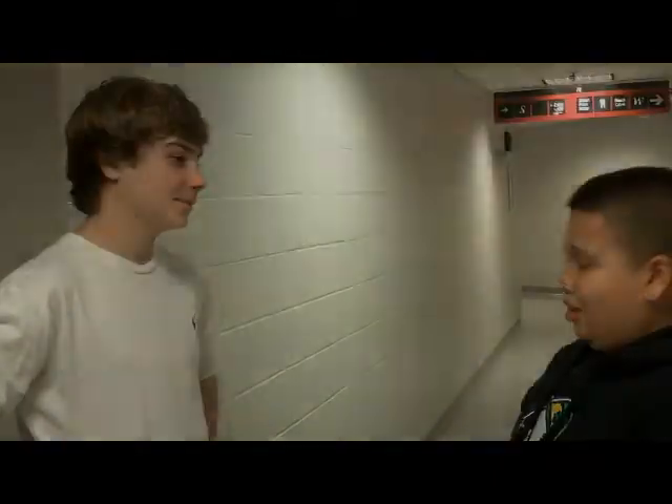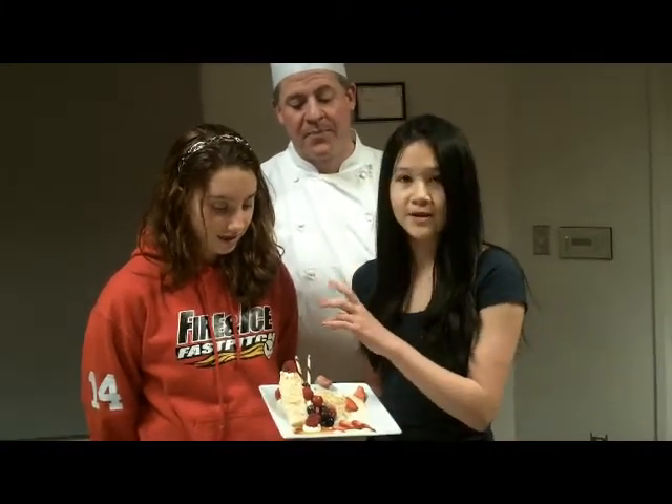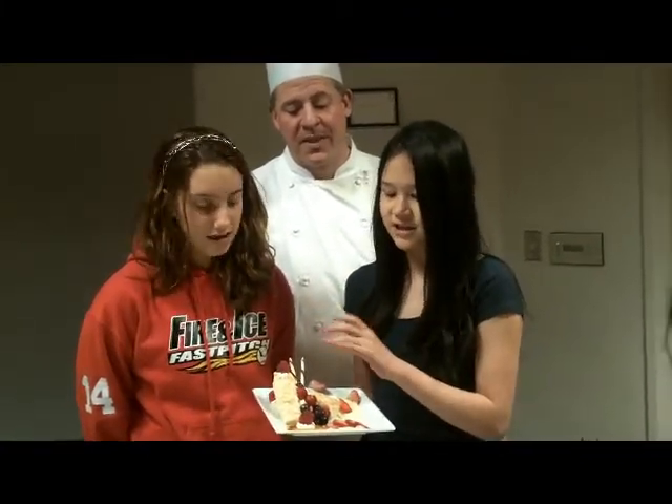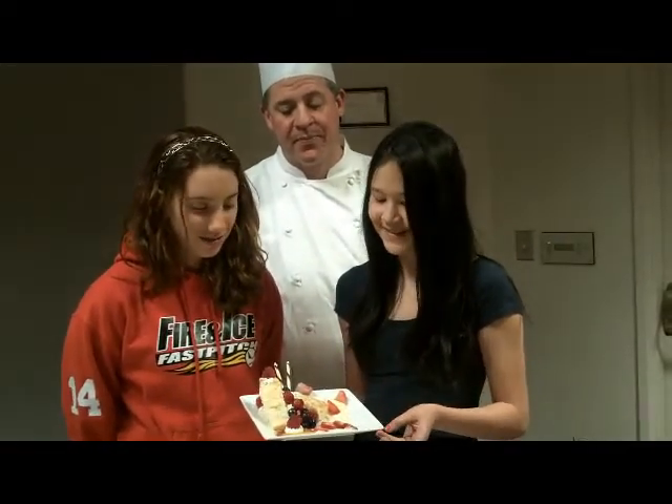We decided to make a focal point starting at the very top, and then with the berries we tried to make it move down, adding some color and different types of textures — things we knew about cooking.